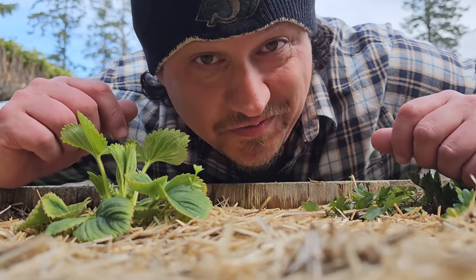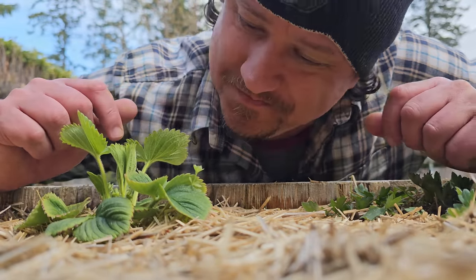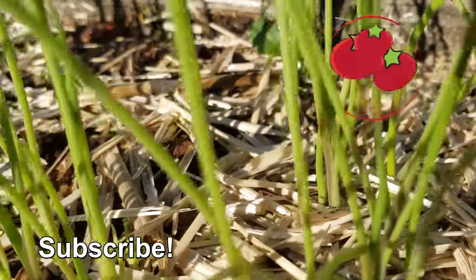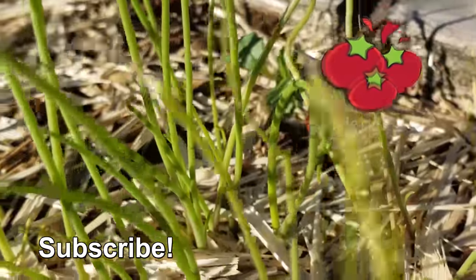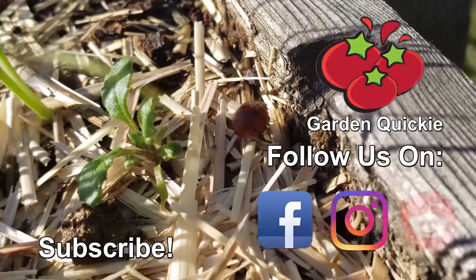Know what else pops with extra flavor? The next episode of the Garden Quickie. Thanks for watching, guys. And hey, if Garden Quickies are your thing, be sure to click on this playlist here as we explore and solve more growing issues in two minutes or less.